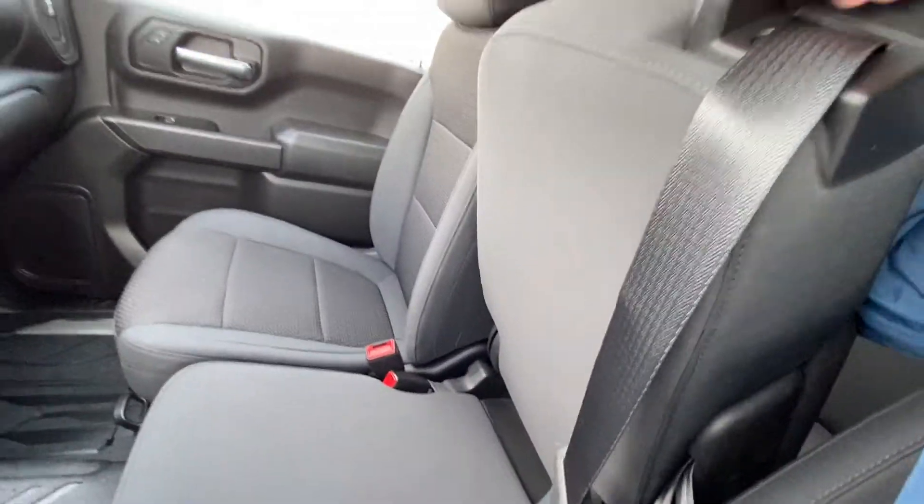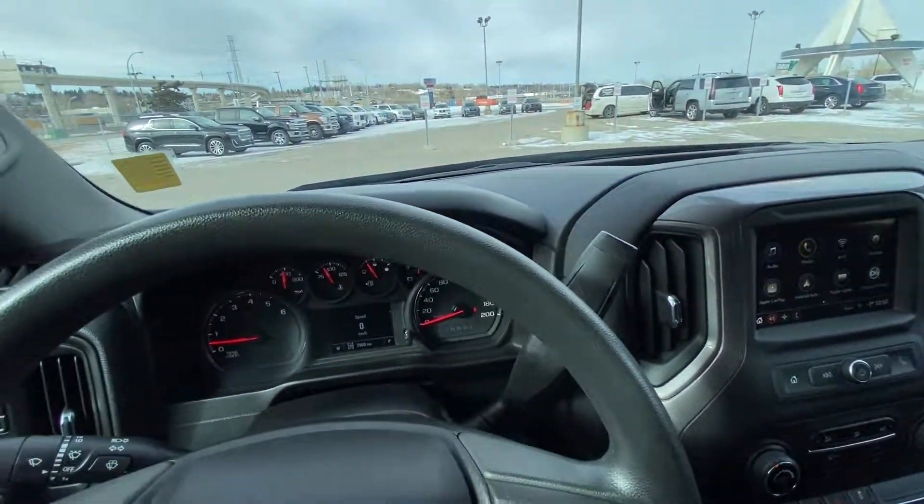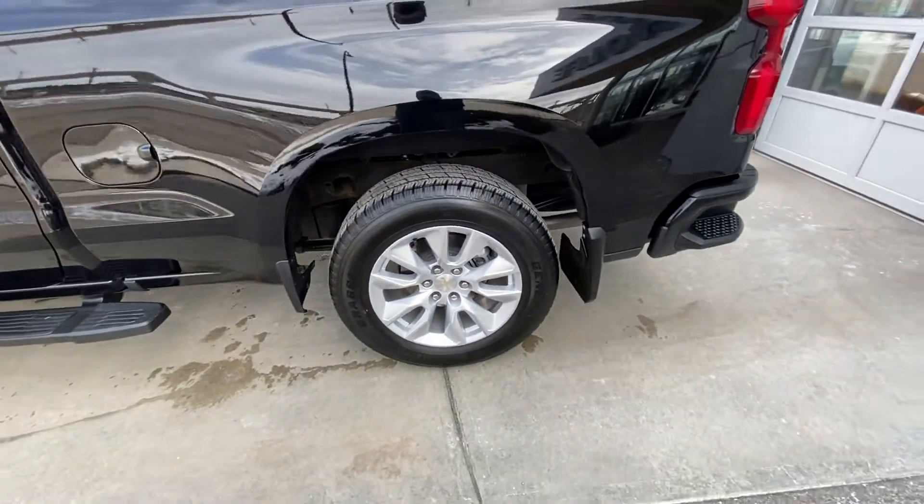This truck has a bench seat up front, so the center console doubles up for six-passenger seating, making it a six-seat double cab Silverado. Taking a quick look at the exterior, we have a 20-inch wheel and tire package with General Grabber AT tires.